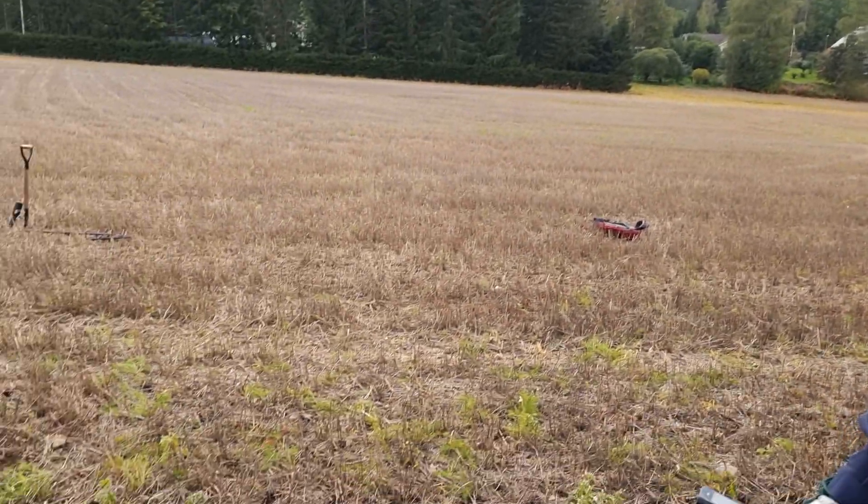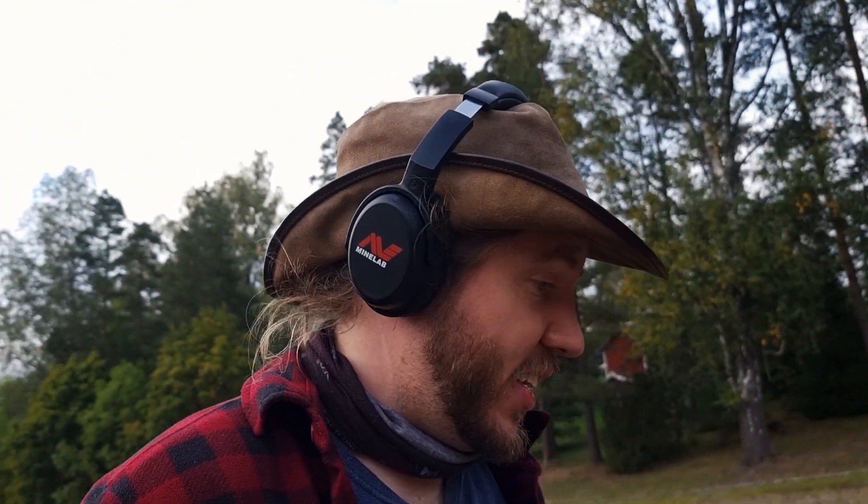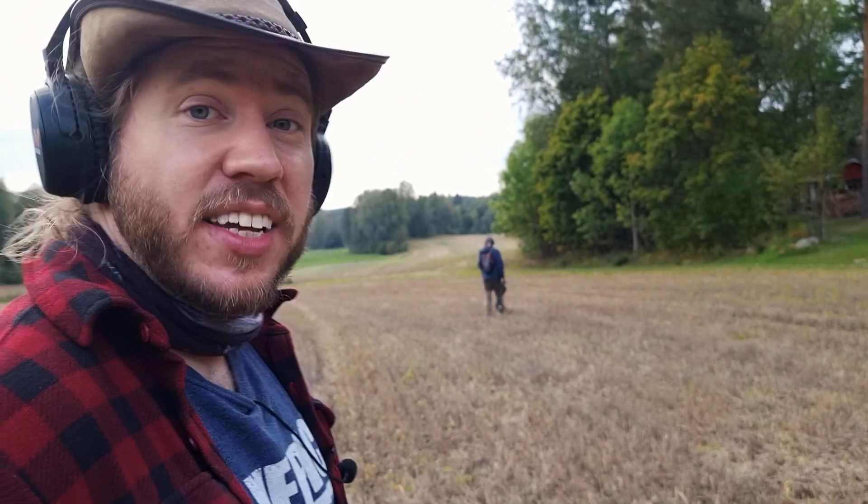Every like this video gets, we will donate one cent to an animal shelter. So help out the True Vikings and help out those animals at the same time by pressing that like button. Thank you guys. Now let's keep looking.